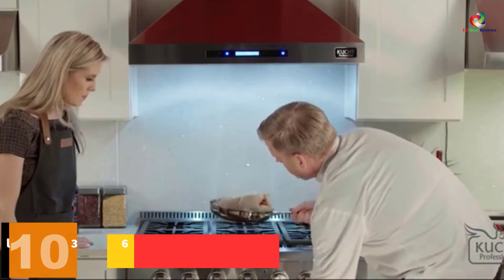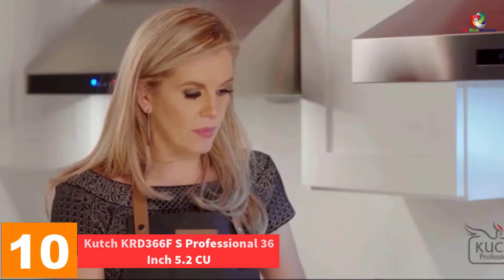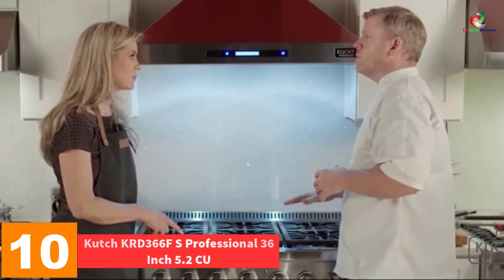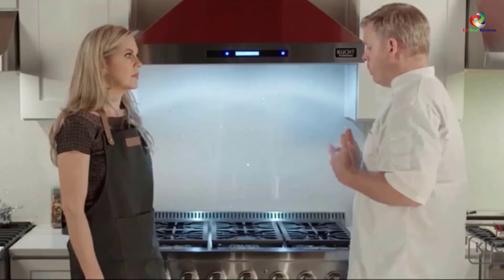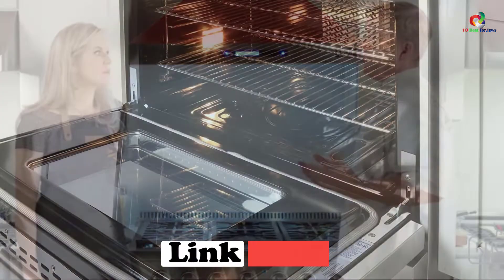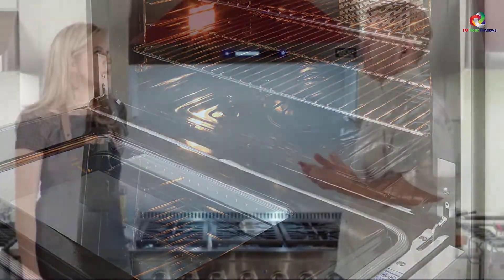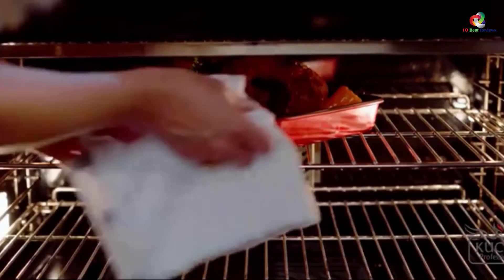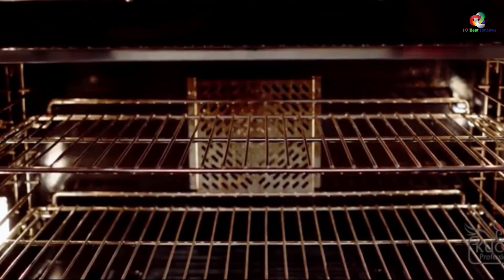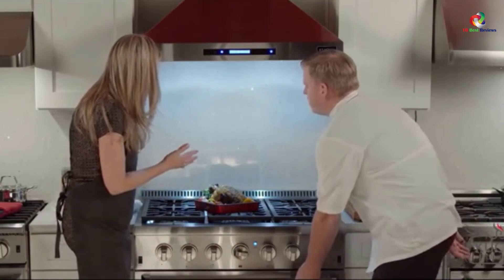Starting at number 10, we have the Kutch KRD-366FS Professional 36-inch 5.2 CU. The range is equipped with a great oven which provides excellent and ample space for preparing your food. Made with 6 different sized burners with different energy outputs, you can prepare various foods that need different energies. It has a manual for easy control, making it easy for all people to use the range. It's coated with stainless steel material for durability purposes.